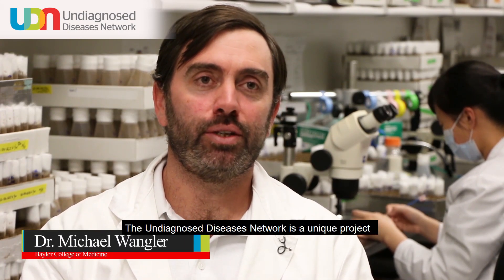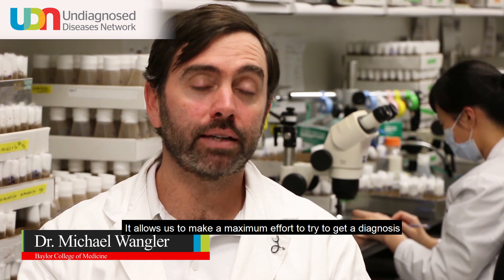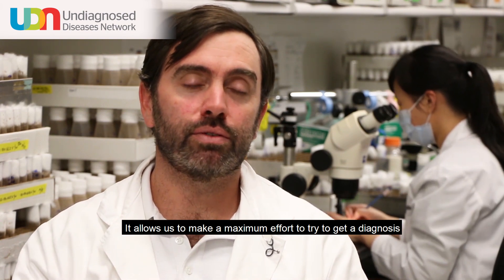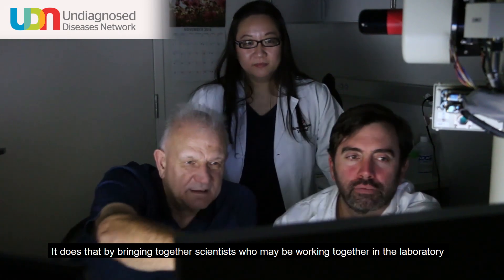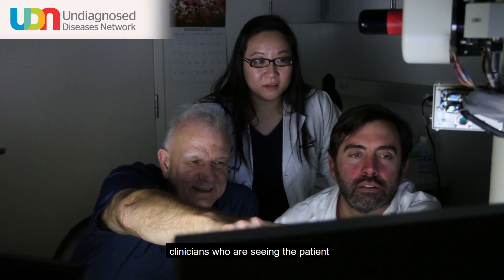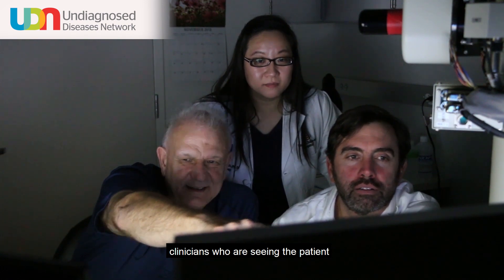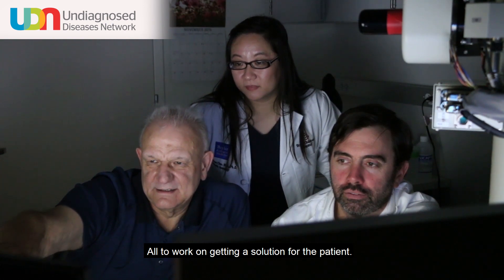The Undiagnosed Diseases Network is a unique project that we have the privilege to be involved in. It allows us to make a maximum effort to try to get a diagnosis for the most difficult medical mysteries, by bringing together scientists working in the laboratory on model organisms, clinicians who are seeing the patient, and geneticists who are studying the DNA — all to work on getting a solution for the patient.